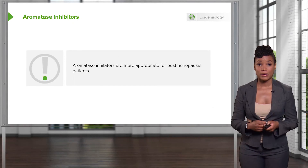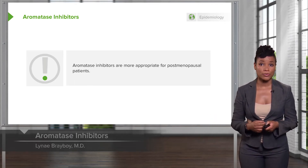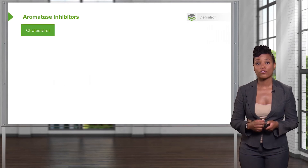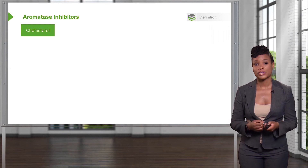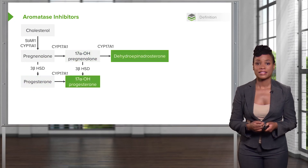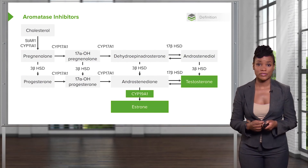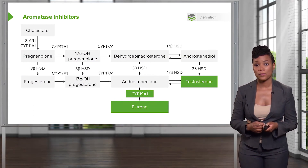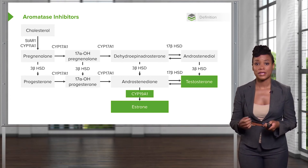There is another group of drugs that we use, and those are called aromatase inhibitors. They're more appropriate for the postmenopausal patient, or a woman who has already gone through menopause. Steroidogenesis — that is the formation of steroids — occurs with cholesterol going down a very long pathway that leads to androgens turning into estrogens through aromatase, which is also abbreviated CYP19A1. Aromatase inhibitors inhibit this enzyme so that there's less estrogen being made, that is, estrone or estradiol.